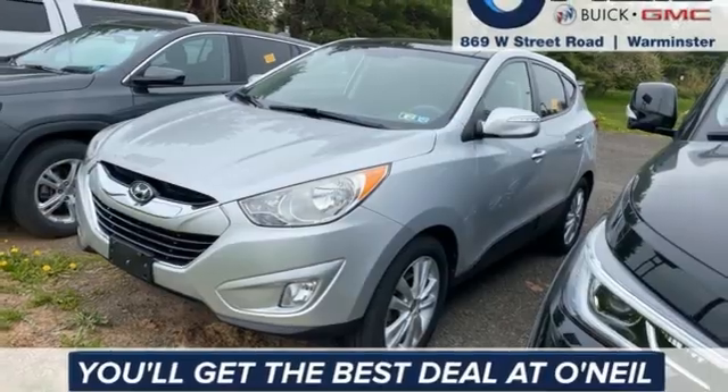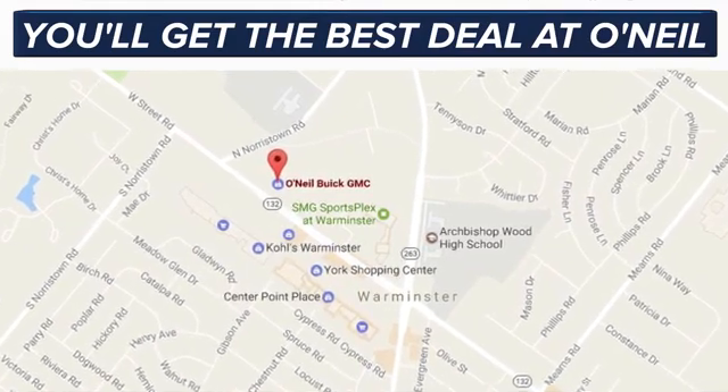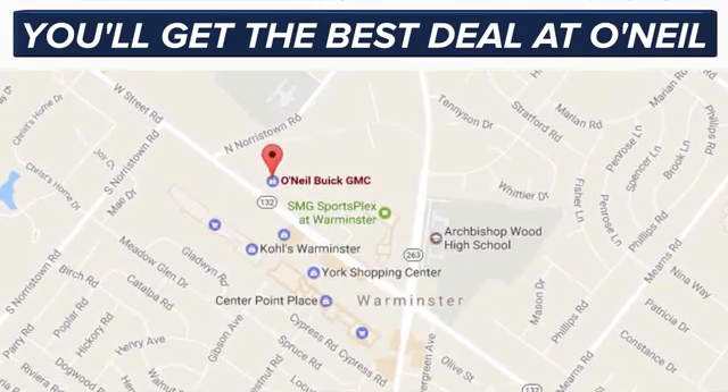Hurry in today and see it for yourself. You'll get the best deal at O'Neill. We're conveniently located at 869 West Street Road in Warminster, PA — just minutes off the Pennsylvania Turnpike.